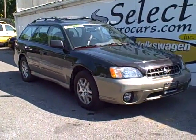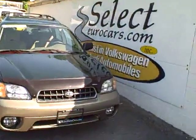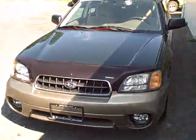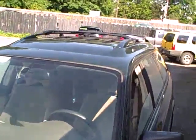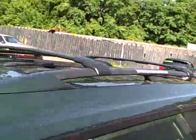This affordable 2003 Subaru Outback just traded at Van Bortel Motor Cars, the largest Subaru dealer in the country, located in our backyard in Victor, New York, and available now at Select Eurocars, where we've specialized in Volkswagen and Audi for over 32 years, but we're always looking for great values for our customers.